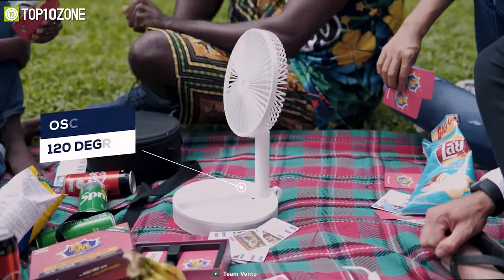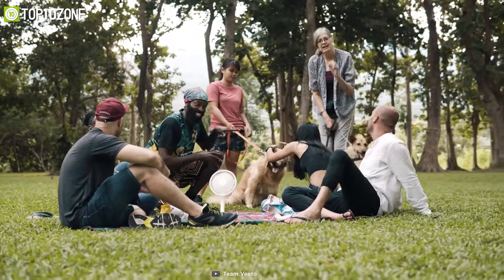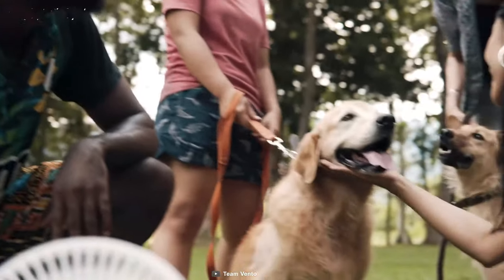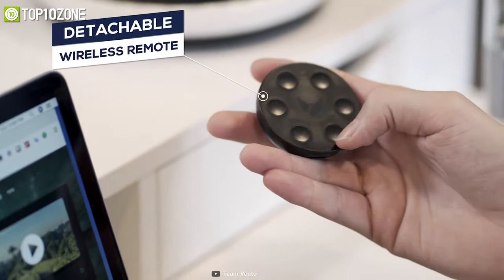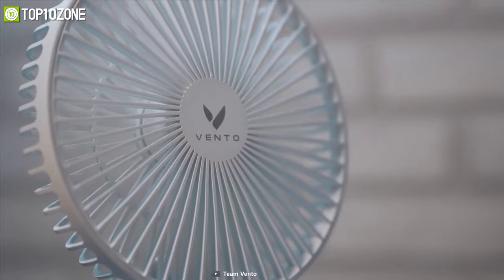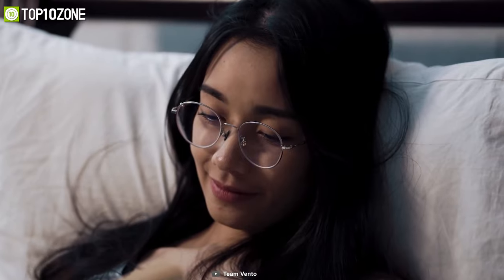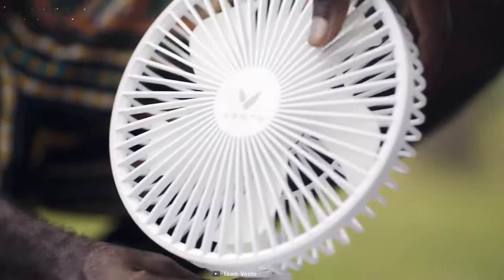It can also oscillate up to 120 degrees so you can easily share the cool breeze with everyone around you. Controlling your Vento fan is super easy with its detachable wireless remote control, where you will find three speed settings and control the wind power at the touch of a button. Its long-lasting battery will provide you with over 40 hours of usage so that you never have to worry about finding a power outlet.